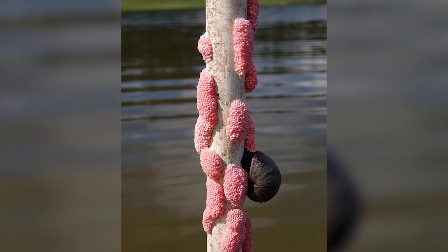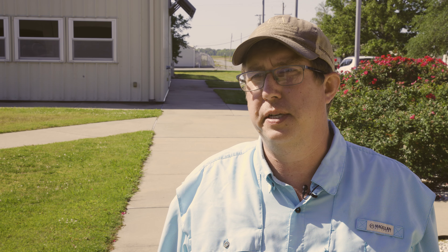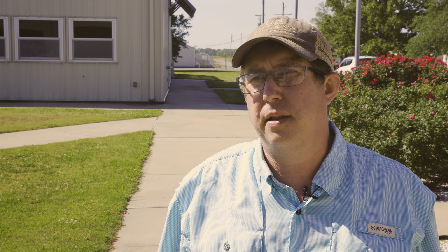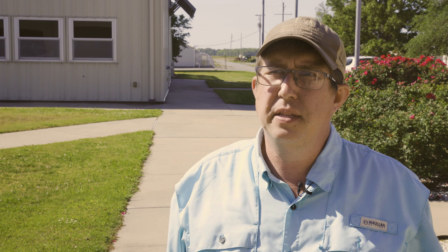Giant apple snails are exotic aquatic freshwater snails. They were imported into the United States primarily through the pet trade in the 1970s and 80s, and were first discovered in Florida. They're also regulated as a plant pest in the United States through the USDA. They lay anywhere from a thousand to two thousand eggs in an egg mass, and these egg masses are bright pink and lay just above the water surface on tree trunks, aquatic vegetation, or other structures.